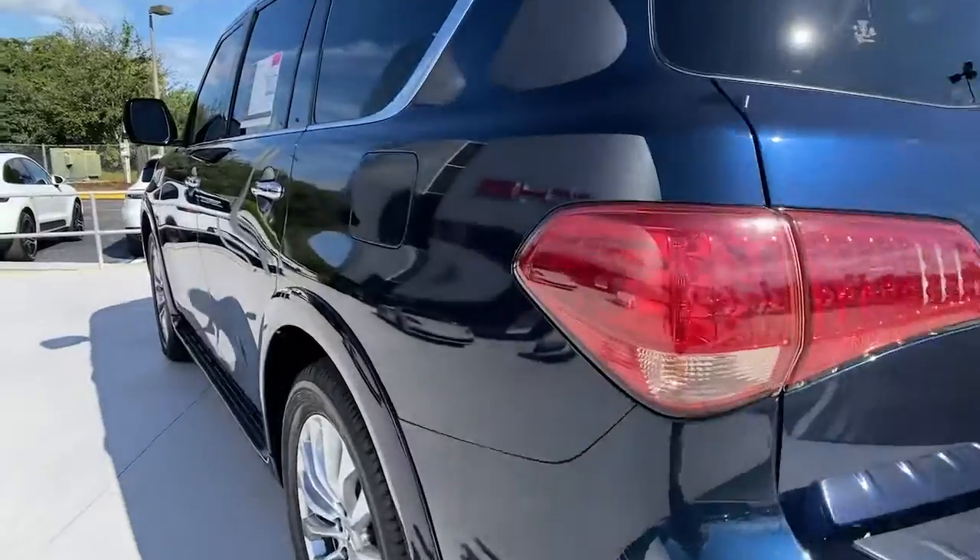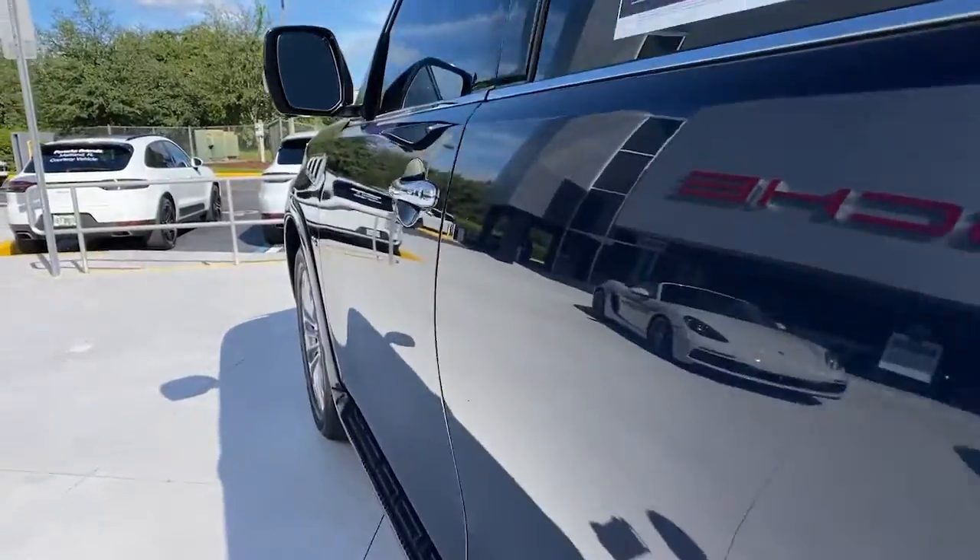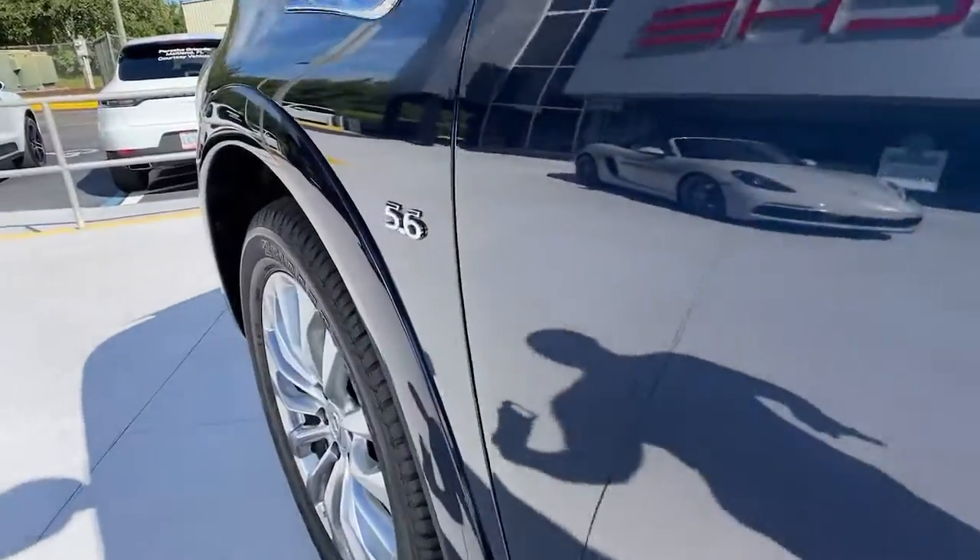Power liftgate, premium sound system, power passenger seat, fog lamps, heated mirrors, backup camera.